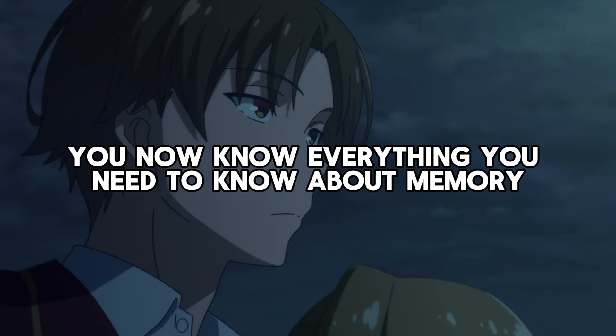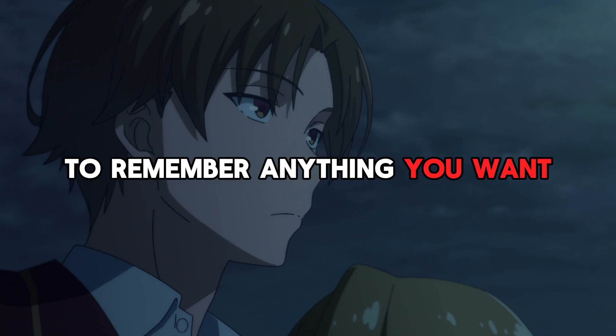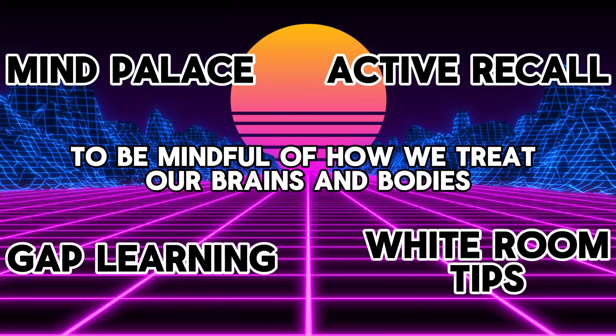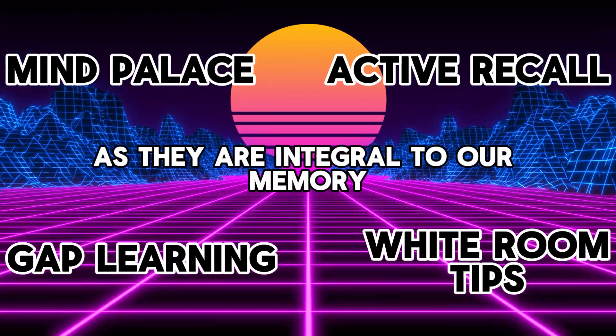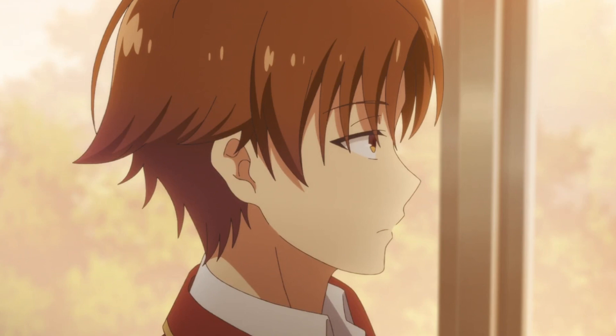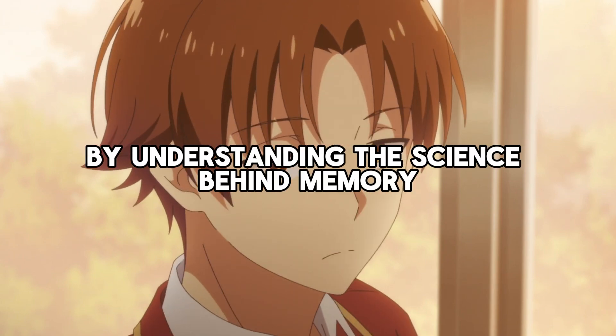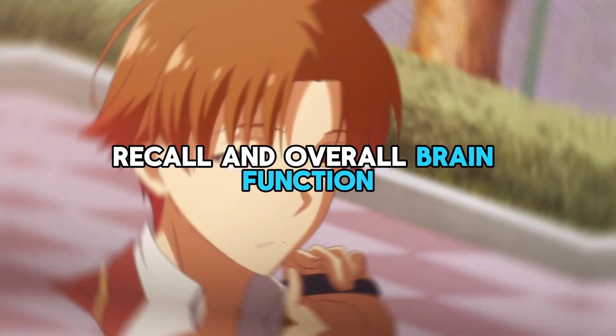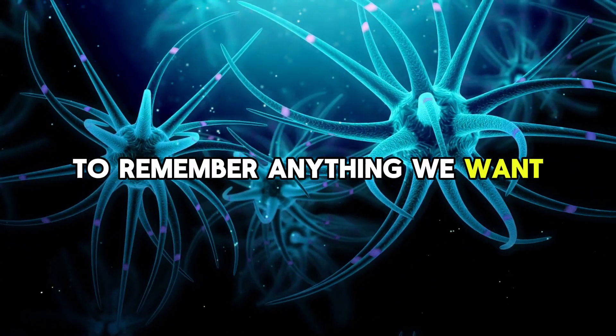You now know everything you need to know about memory to remember anything you want. Use all the strategies in this video, and let's remember to be mindful of how we treat our brains and bodies, as they are integral to our memory and cognitive abilities. By understanding the science behind memory and implementing these strategies, we can enhance our memory recall and overall brain function to remember anything we want.